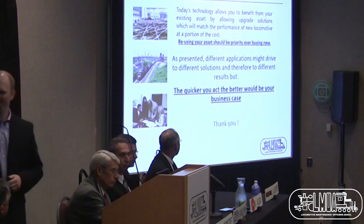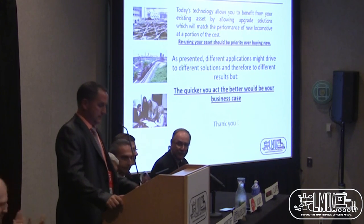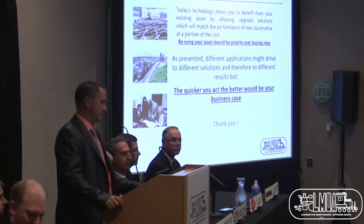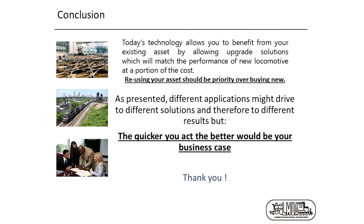In conclusion, today's technology allows you to benefit from your existing assets through upgrade solutions that match the performance of a new locomotive at a fraction of the cost. Reusing your existing assets should be a priority over buying new. Different applications may drive to different solutions and therefore different results. The quicker you act, the better your business case will be. Thank you very much.